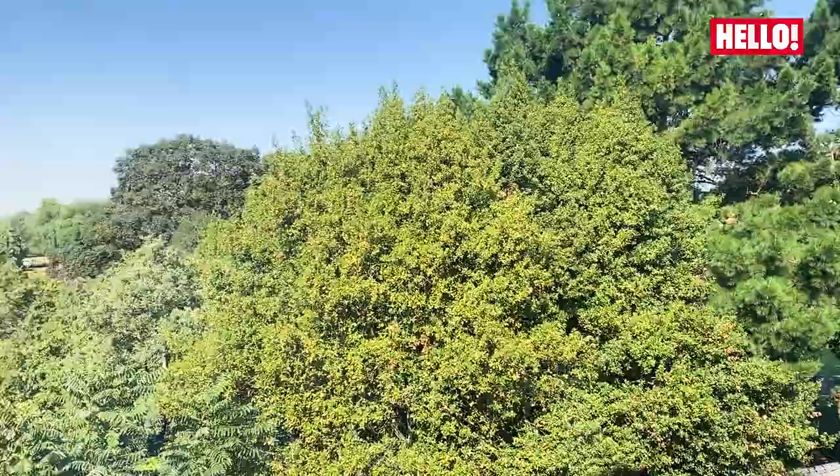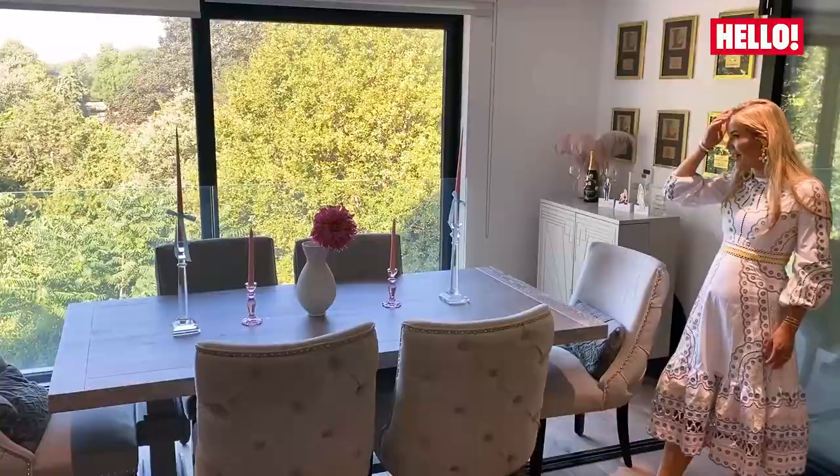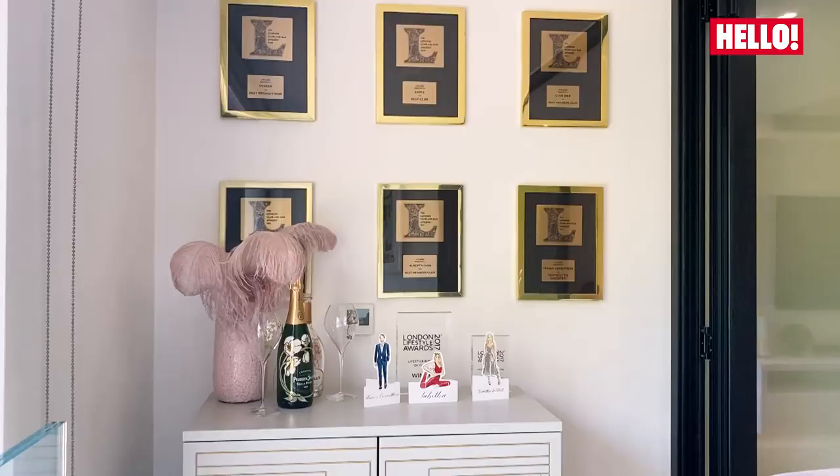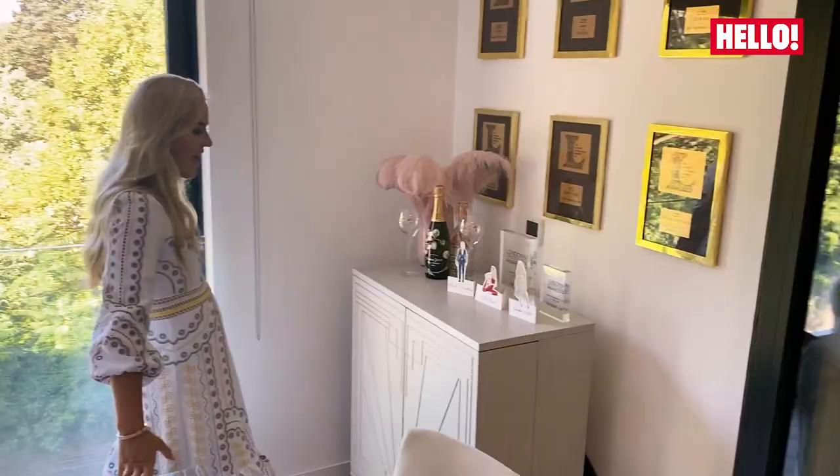Another thing that I love is our dining table because it looks out over these gorgeous views, and entertaining around this table is one of my favorite things to do.